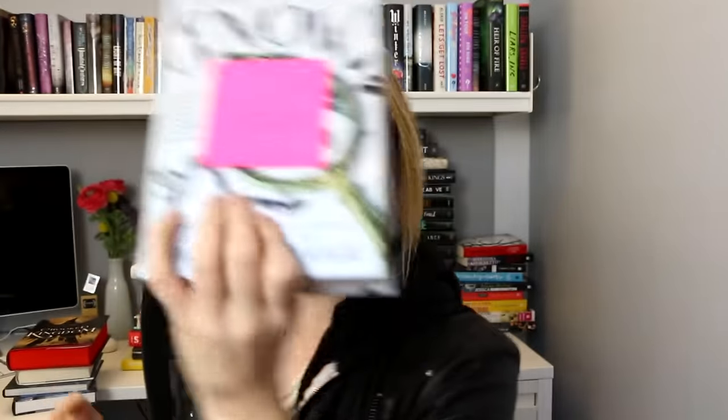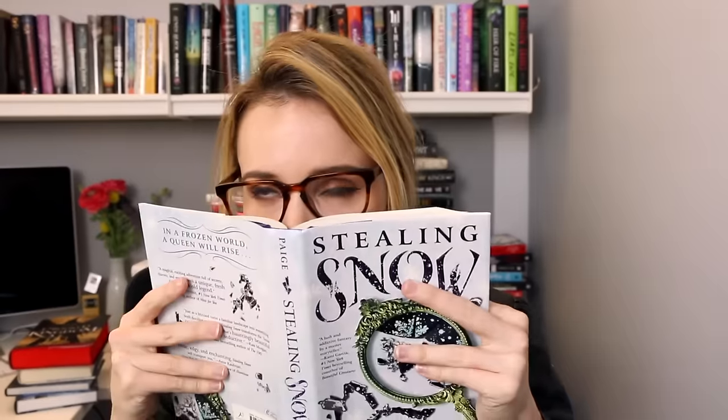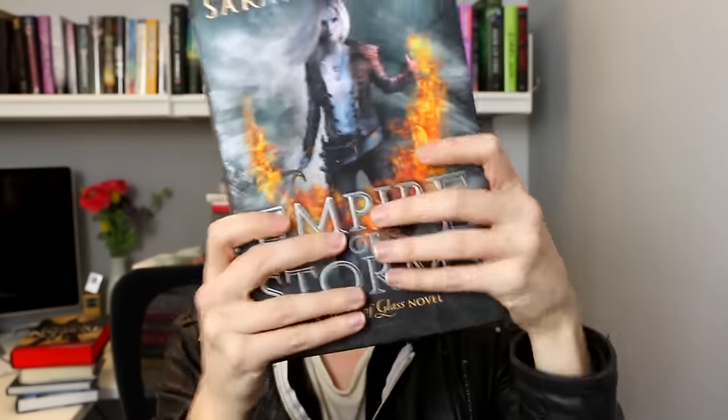We also got a finished copy of Stealing Snow by Danielle Paige. The note says the character of Margot — spelled with a T — may be the best part. Perhaps this character Margot was named after me; I choose to believe she named her after me. Let's give it a sniff — does it smell like snow perhaps? Oh, it's got a nice smell. There's a cute little snowflake in the corner too. I'm really excited to read this one. I also got a finished copy of Empire of Storms — the note says it's less of a doorstop than A Court of Mist and Fury, but it still weighs so much. When you drop it though, it's got a satisfying sound.